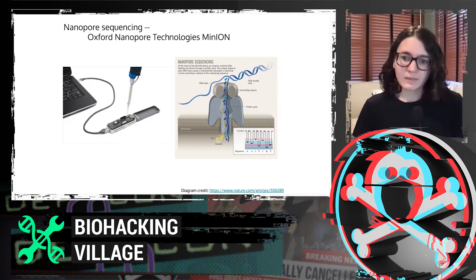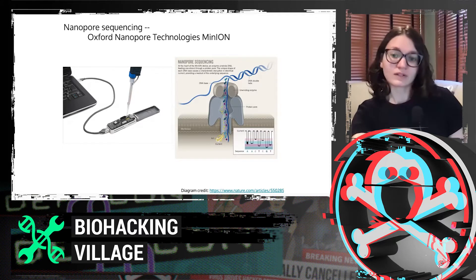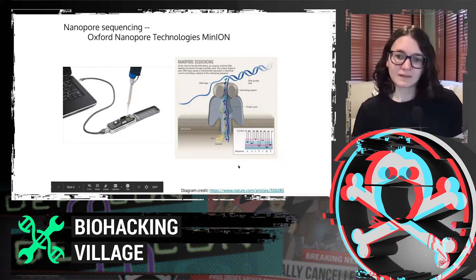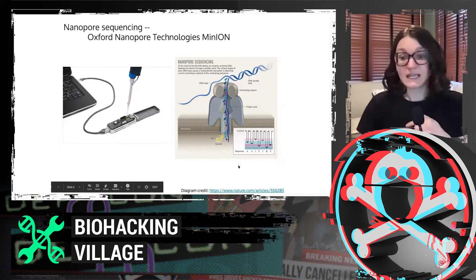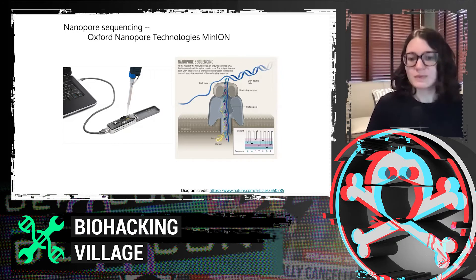There's a diagram in this corner showing different ionic current traces for each base. These will all be concatenated together and go back up to the open channel state. It's really just a time series of ionic current measurements instead of actually directly reading the bases.